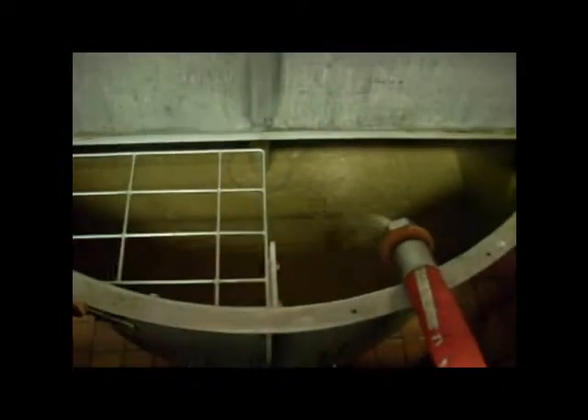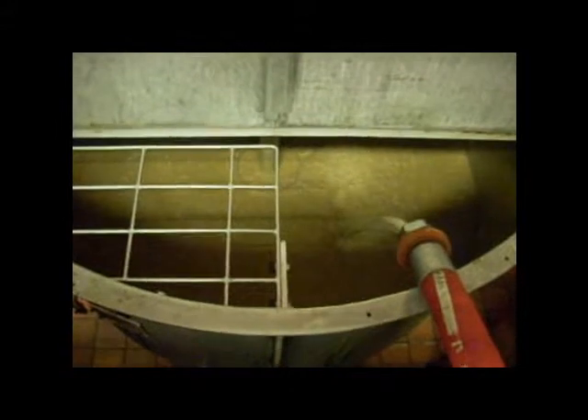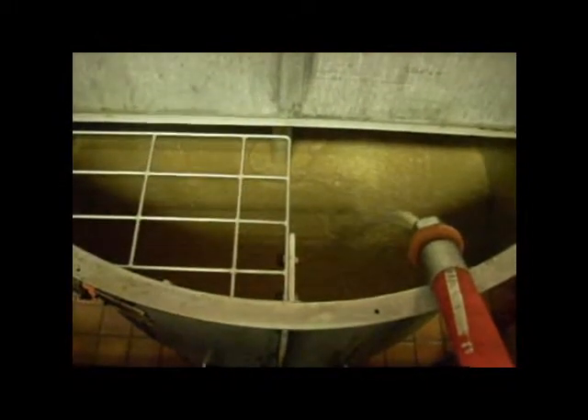Right now we have this yeast tank here where you can see the London Pride yeast is filling up pretty quickly. This is actually the second tank that has been filling from this conical fermenter.